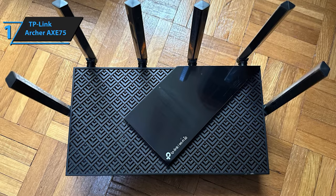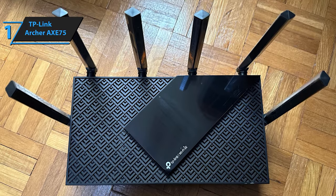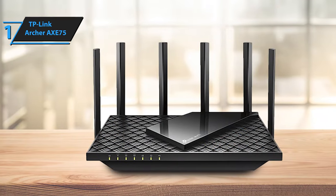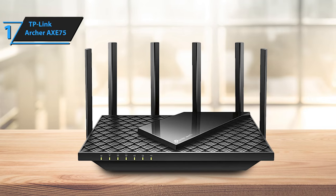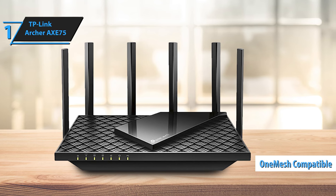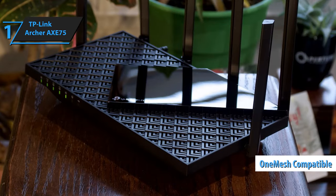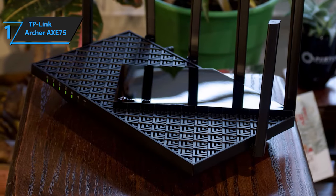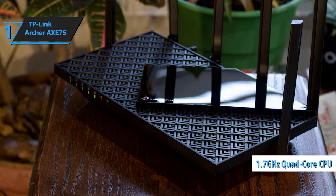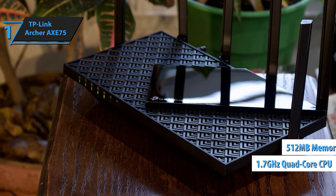While the X75 lacks multi-gig ports found in pricier Wi-Fi 6E models like the Linksys Hydra Pro 6E, it compensates with four 1GB LAN ports and 1GB WAN port conveniently located on the rear panel. The X75 is OneMesh compatible, allowing it to pair seamlessly with other OneMesh devices to create an expansive whole-home network. Beneath its shell, the X75 houses a 1.7 GHz quad-core CPU and 512 MB of memory.